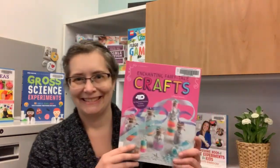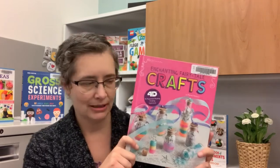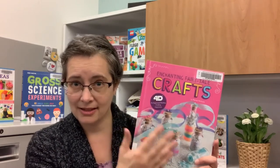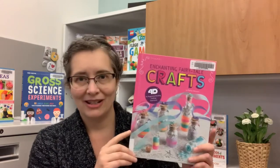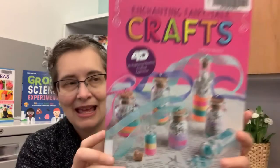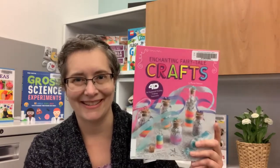Two more books to show you. This one is Enchanting Fairy Tale Crafts by Marn Ventura. If you have somebody in your family who really likes fairy tales, this is a great book to pair with a fairy tale book. For example, you could read Thumbelina together and then make a garden for Thumbelina. Or read Sleeping Beauty and there's a castle craft that goes with that. You could read Hansel and Gretel and then make an enchanted forest. It's pairing books and crafts together, which is one of my favorite things to do as a librarian. My favorite craft in this one was making dinosaur eggs out of marshmallows and Rice Krispies — they turned out great, at least according to the pictures.